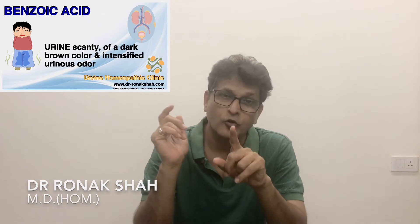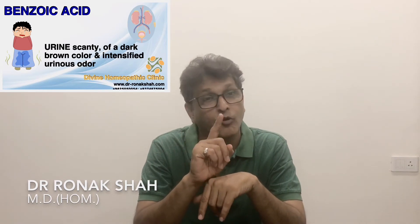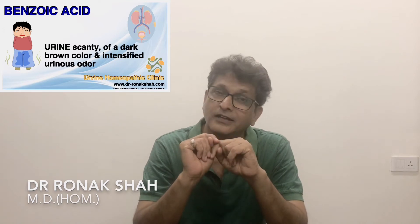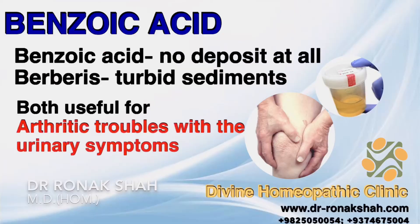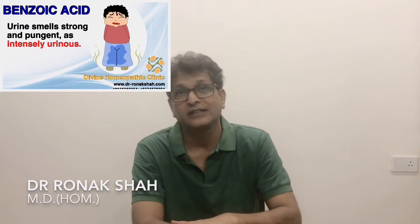Many other remedies have offensive urine, like Nitric Acid with urine offensive like horse urine. Benzoic Acid often smells horribly with no deposits at all, while in Berberis the urine is turbid. Both Benzoic Acid and Berberis are great remedies for arthritic troubles with urinary symptoms. There are complaints in which the urine smells strong and pungent.